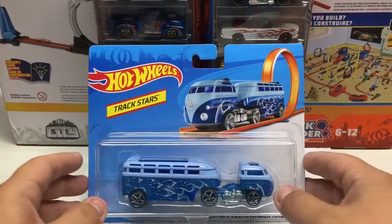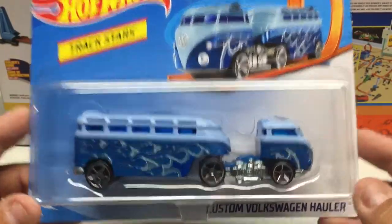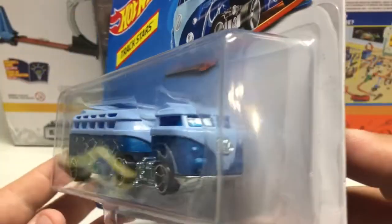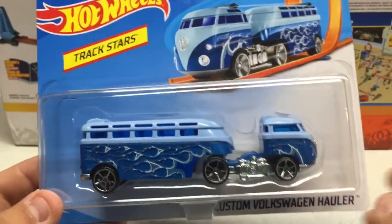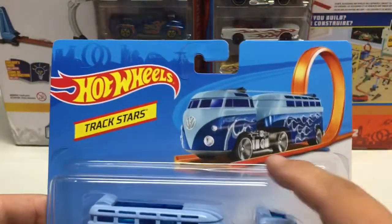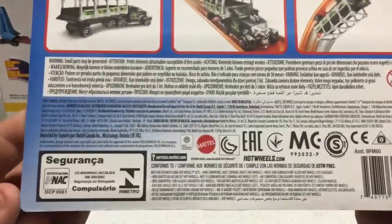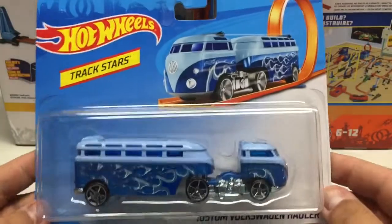Continuing with Hot Wheels — this is the Hot Wheels Track Stars custom Volkswagen hauler. I showed this in a previous video in brown, so this is a new release in blue with some blue flames. A cool little casting — you can never have too many Volkswagens in the collection. Since it's for the track, it has a metal base and all plastic body and plastic tires, designed to go around loops. These are licensed 2017.